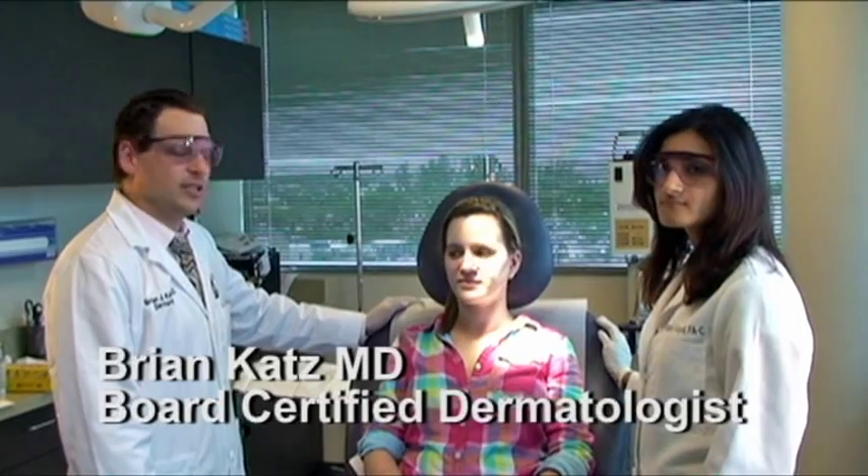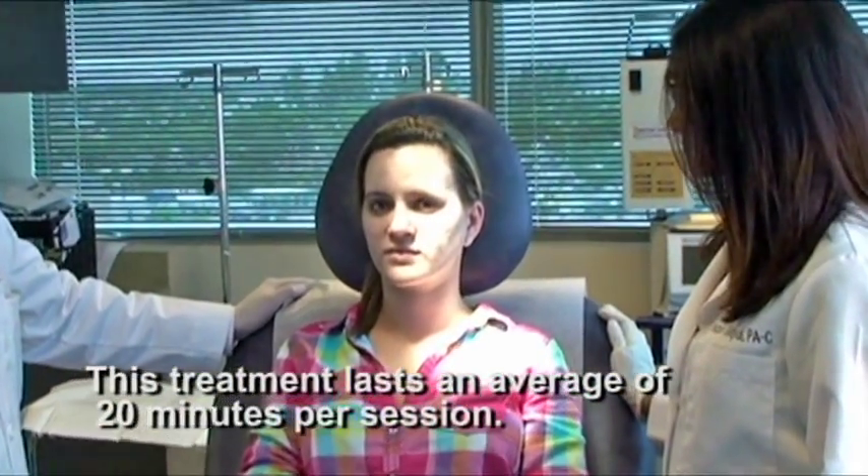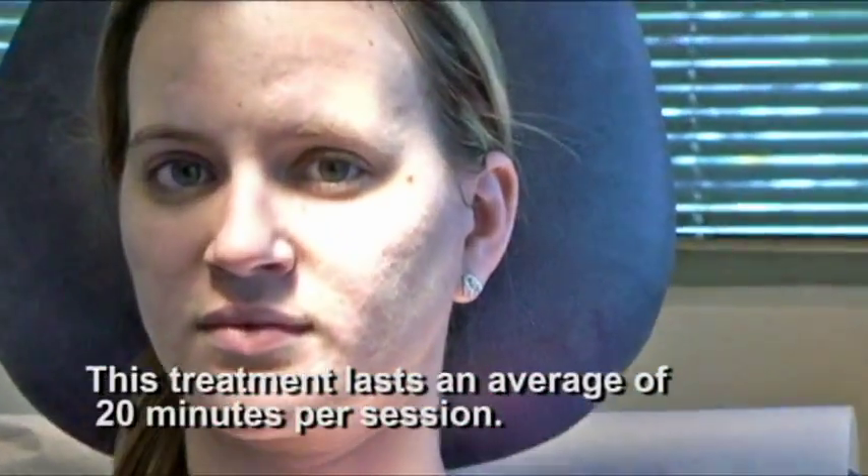Hi, I'm Dr. Katz. Today we're here with Yeni and what we're going to be doing today is using the fractionated CO2 laser for her acne scarring. Yeni had more moderate to severe acne when she was younger and actually went through a course of Accutane, and now she came to the office because she's interested in removing some of the scarring she had from her previous breakouts.